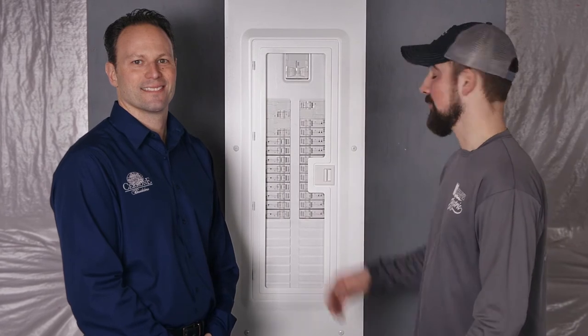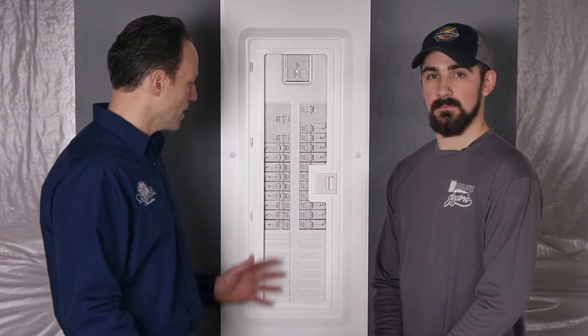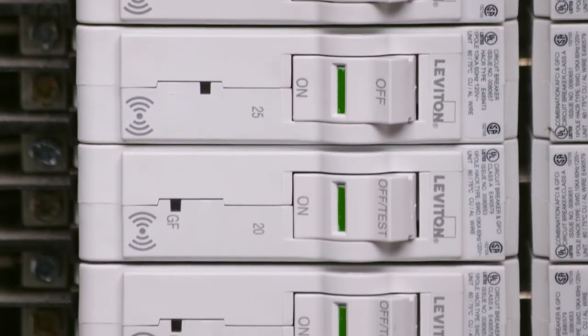One of the most exciting things happening in our field today is the new Leviton Load Center. Load center designs haven't changed in decades, but Leviton's found a way to make the new load center design approachable, attractive, and capable of smart home technology, which is what most homeowners want today.